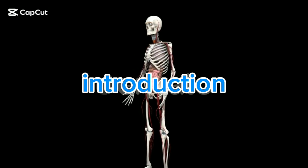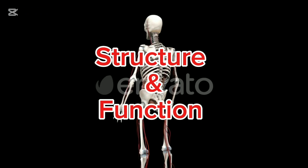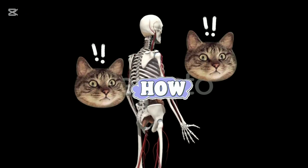Welcome to an introduction to human anatomy and physiology. In the next few minutes, we'll explore the structure and function of the human body, how it's built, and how it works.